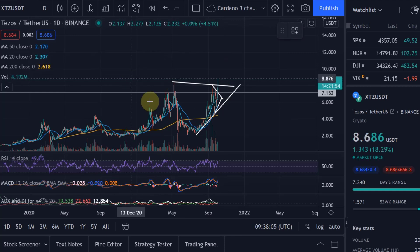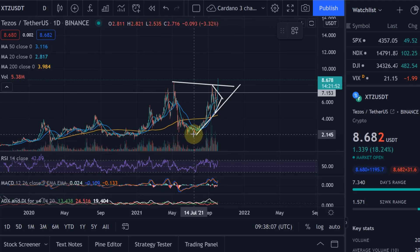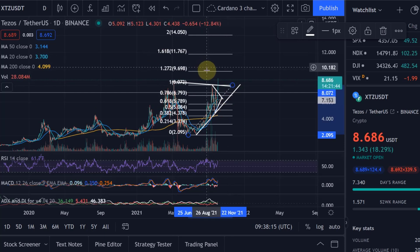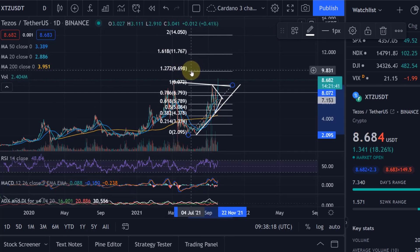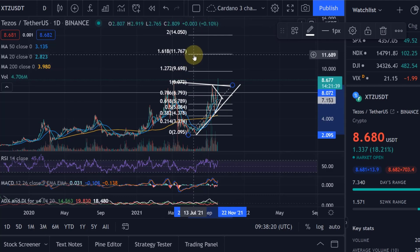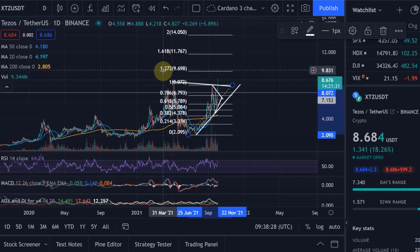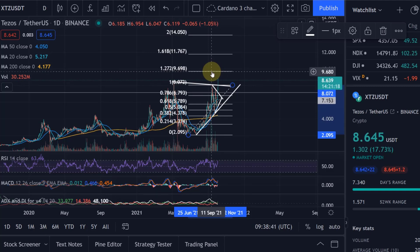Let's add the Fibonacci extension levels onto the chart just to see. That would give us a range — it's certainly between $9.70 and $11.70. The $10 I mentioned sits right in the middle of that. These are the Fibonacci extension levels: the 1.272 extension is at $9.69, which is certainly the first one. I think that is probably where we'll find the first resistance, because that is the first main Fibonacci extension level on the chart.